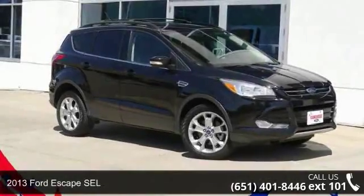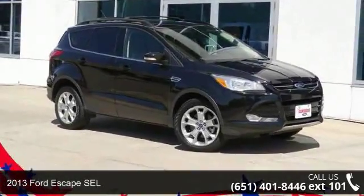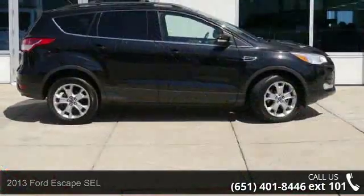Presenting the 2013 Ford Escape SEL. If you are looking for a first-rate auto, this one could be yours today.